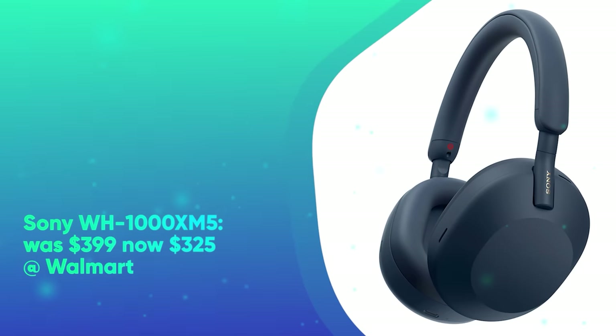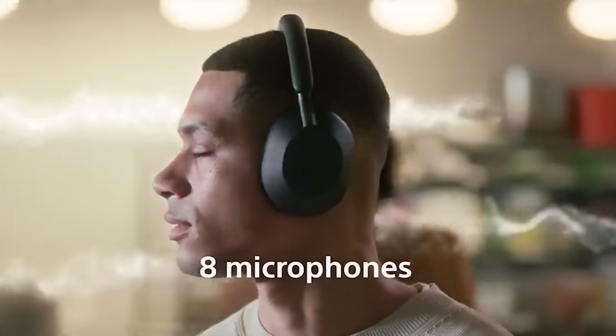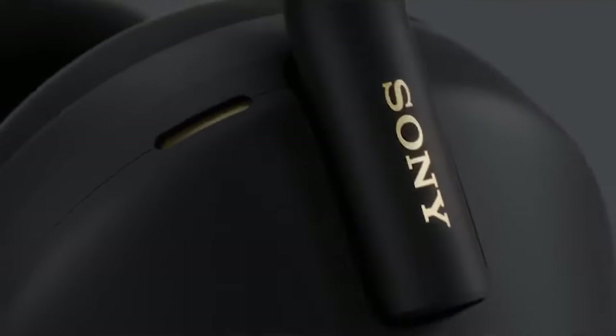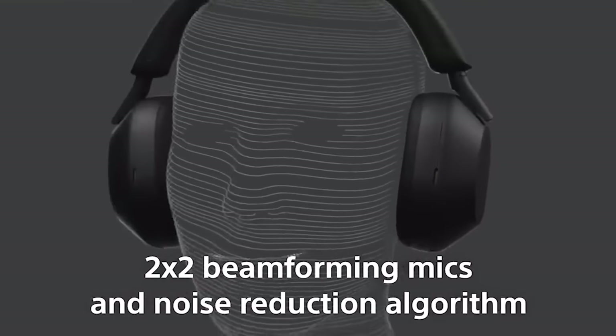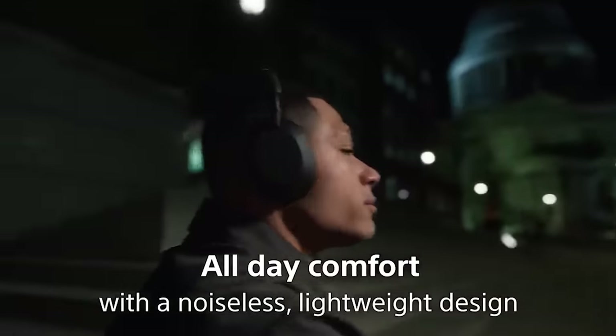Next, we have the Sony WH-1000XM5s. They were $399 and are now $325 at Walmart. Save $75 on Sony's WH-1000XM5 wireless headphones. They feature industry-leading noise cancellation powered by Sony's integrated processor V1 and HD noise-canceling processor QN1. Precise voice pickup technology and advanced audio signaling ensure crystal-clear hands-free calls. Lightweight with soft-fit leather headband and on-ear cushions, the WH-1000XM5 promises up to 30 hours of comfortable listening.